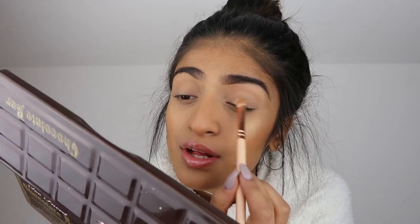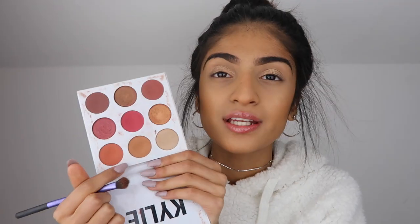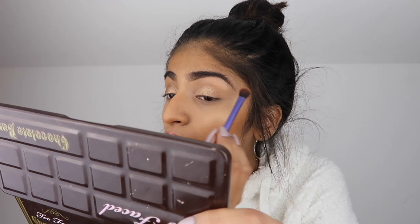Brows are done — they're looking a little bit uneven. Now we're going onto eyeshadow and I'm keeping it really simple — just two colors. I need a flat shader brush; this one is from Zoeva, the 234. I'm taking the Too Faced Chocolate Bar Palette and the shade 'Crème Brûlée' — this amazing gold shade, literally the prettiest color. I've applied that, and then I'm going to take my finger on top to intensify the color. Then I'm taking the Kylie Burgundy Palette, shade 'Beach,' and applying it into my crease.